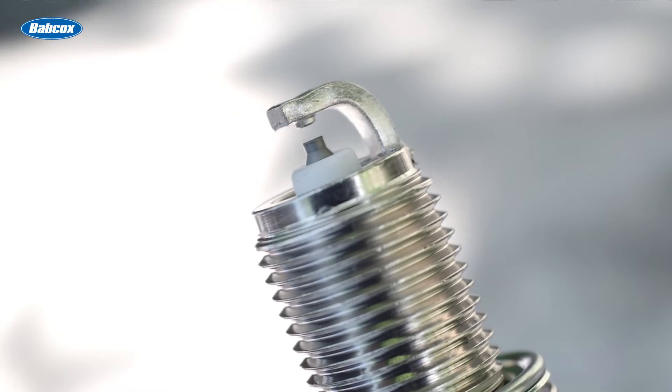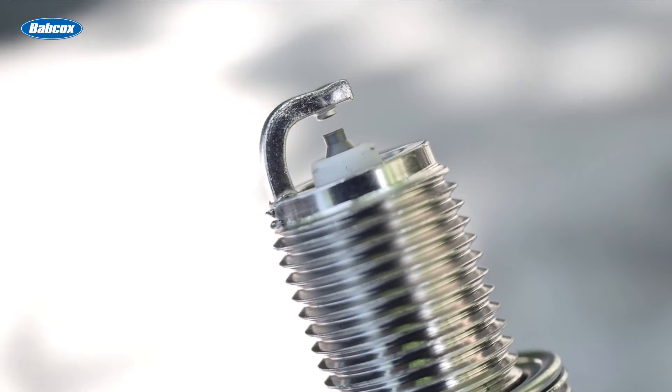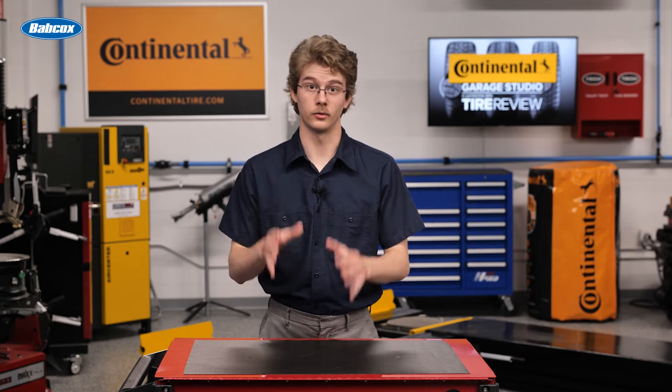Most modern OE spark plugs containing precious metal electrode materials like platinum and iridium are designed to last over 50,000 miles as part of the emissions control system. However, if they fail prematurely, solving the underlying cause before installing new plugs is critical. Otherwise, that misfire issue will return — and so will your customers.